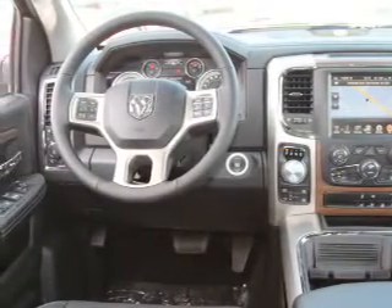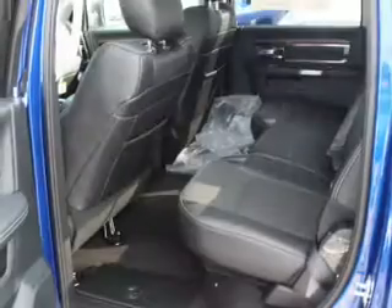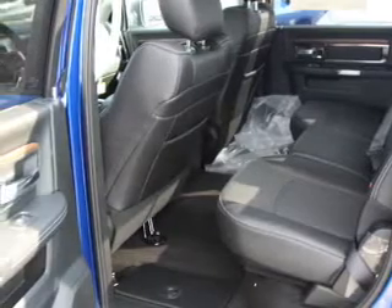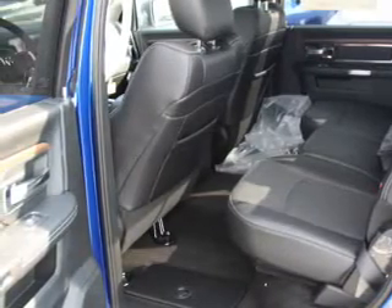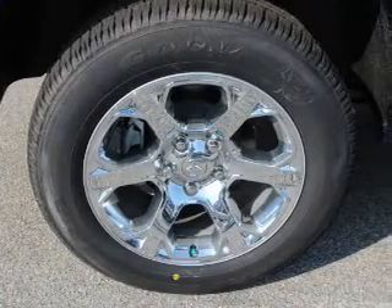Inside you'll find heated steering wheel, leather seats, heated seats, Bluetooth connectivity, Sirius XM satellite radio, an auxiliary input, steering wheel controls, a premium sound system, automatic climate control, and a backup camera.